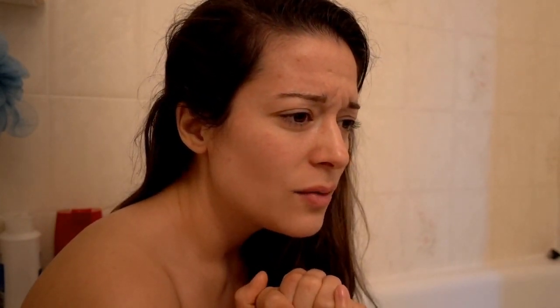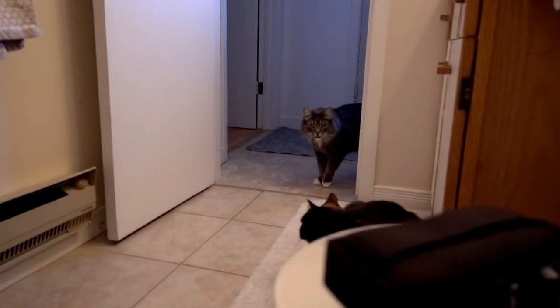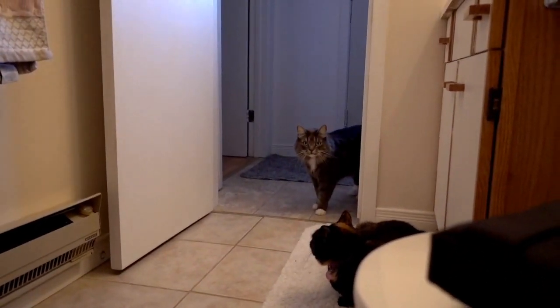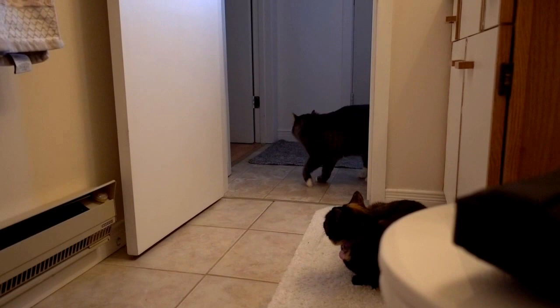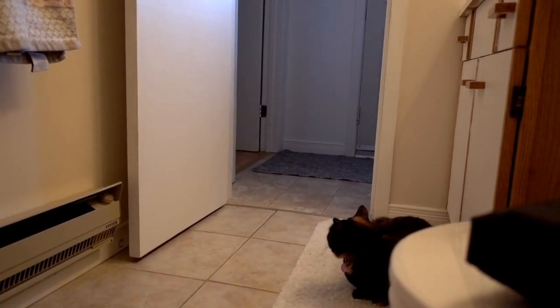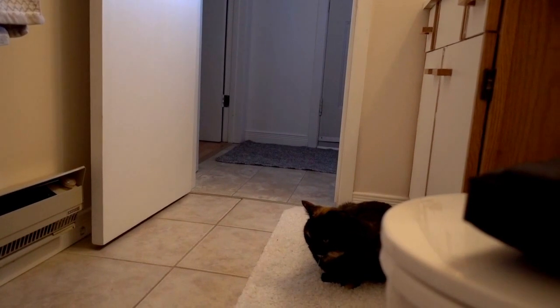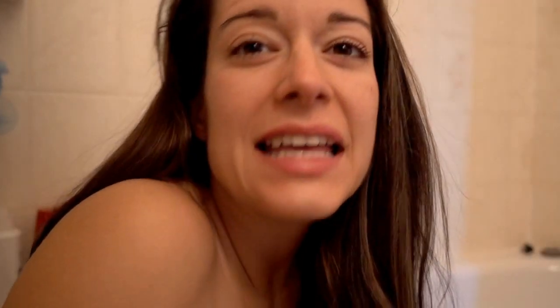Pepper, why are you crying? Oh my gosh, are you sad? Do you have cramps, Pepper? I'm going to take a bath — I got a bath bomb from my friend, so I'm going to do a bath bomb and a mask to relax. Okay, bye!